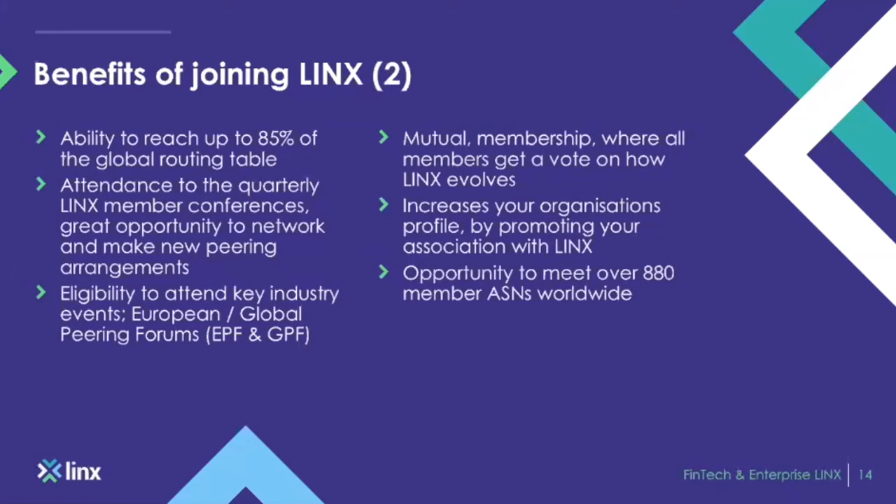The European Peering Forum is a great forum where all of the European IXs get together and host their members, inviting them to share expertise from all over Europe and discuss what's happening within their local markets. It's a great way to meet new peers and discuss business relationships. We're a mutual membership organization where one member gets one vote regardless of size. Many networks have joined LINX purely for increasing their network prowess and promoting their organization's profile within the peering community.